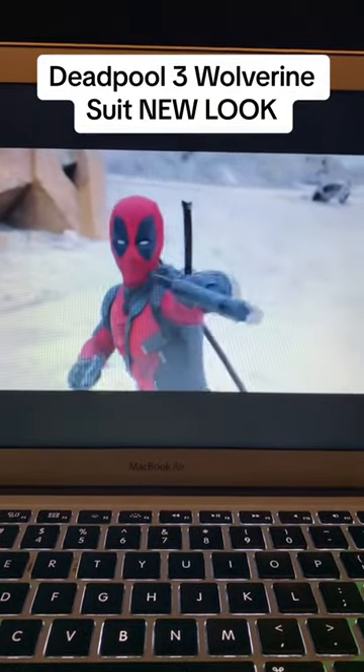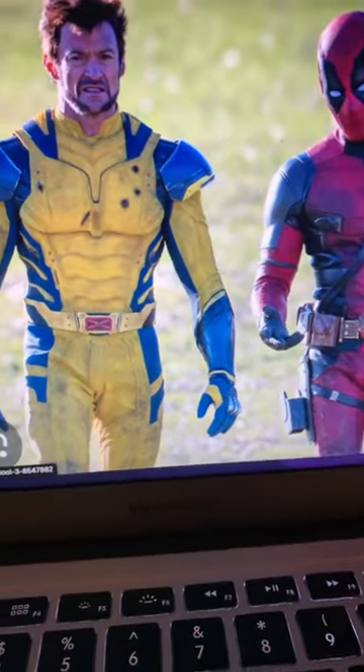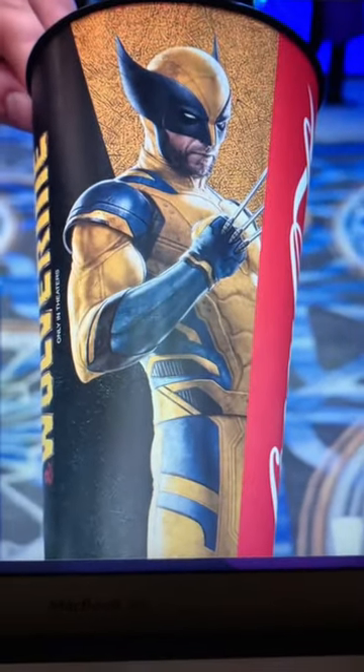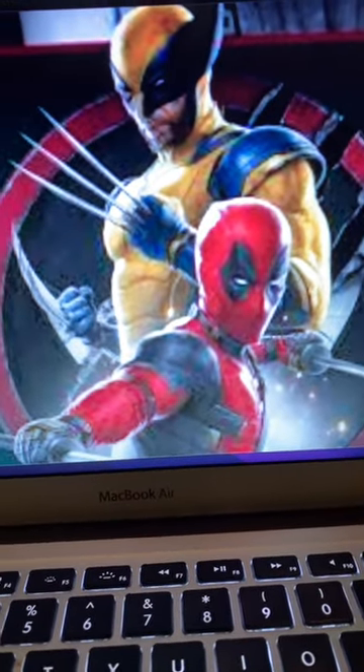We just got a brand new look at Wolverine's suit in Deadpool 3. This past weekend was CinemaCon, and Disney and Marvel just wanted to flex the fact that they know this movie's gonna make millions. So they revealed this icy bottle that shows Wolverine's suit. It looks great. And we got a low-res look as well. I'm so happy they're giving us accurate suits.